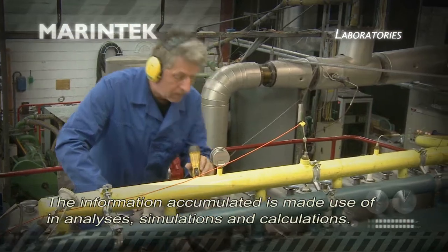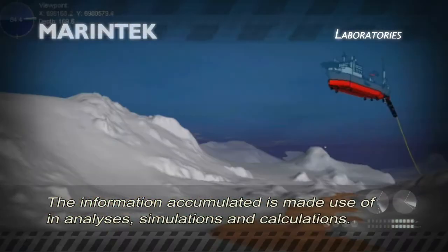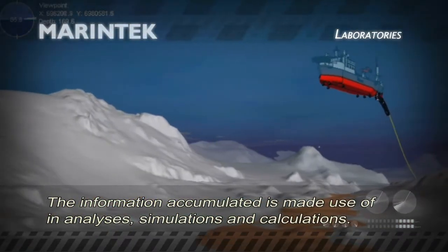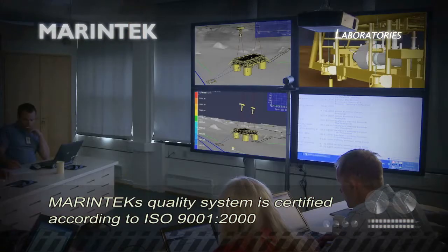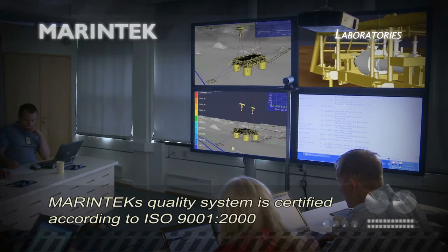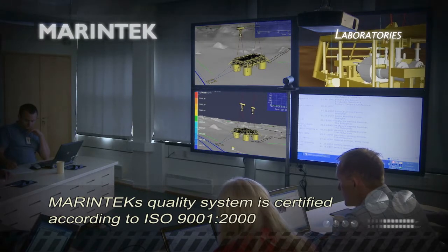The information accumulated is made use of in analysis, simulations and calculations. Marine Tech's quality system is certified according to ISO 9001-2000.